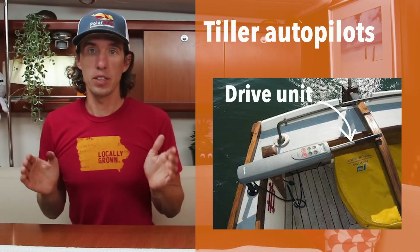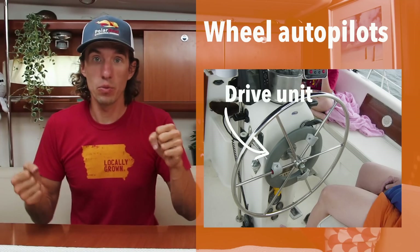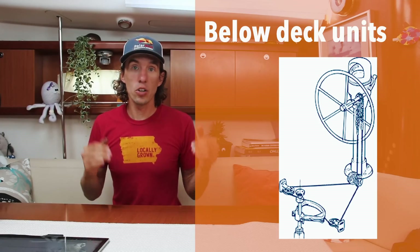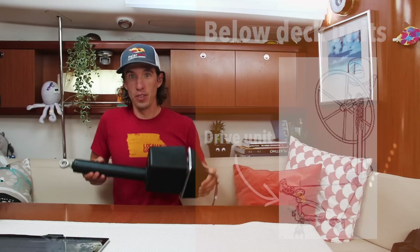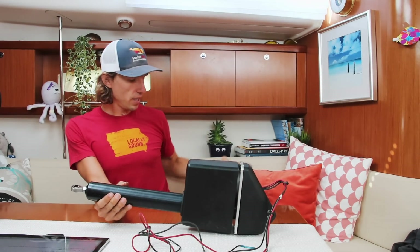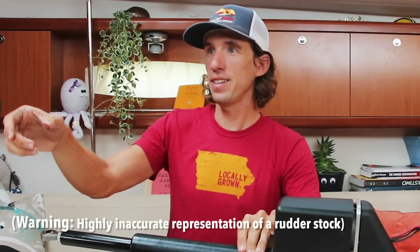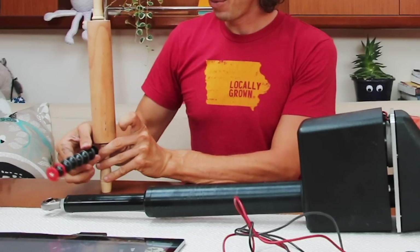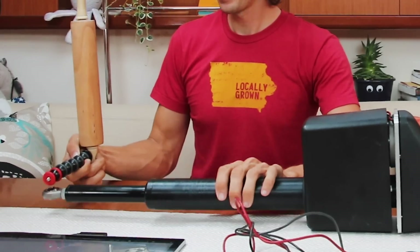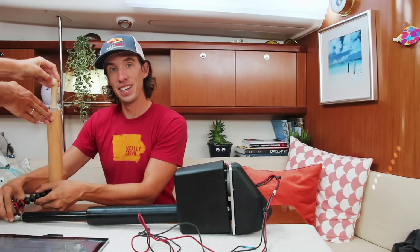On a boat with a tiller, you may have a drive unit connected directly to the tiller. On a slightly bigger boat with a wheel, the drive unit may be connected directly to the wheel so it physically turns it. On PolarSeal, our drive unit is actually connected underneath the boat and directly to the rudder stock — and this is what our drive unit looks like. These wires provide power to the unit, and it's also connected directly to our control computer, the brains of the autopilot. It sends a signal which moves this arm in order to move the rudder. So as this arm moves, it turns the rudder one way, and going back, it turns it the other way — and that's how that works.